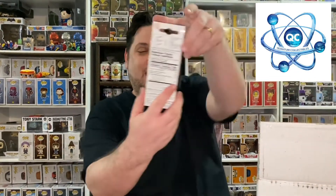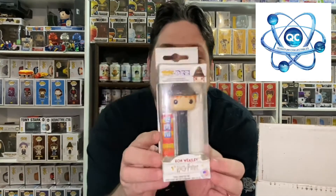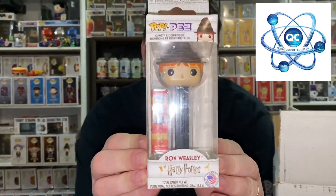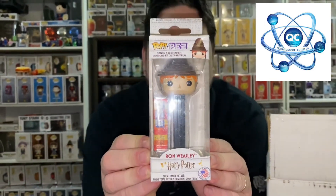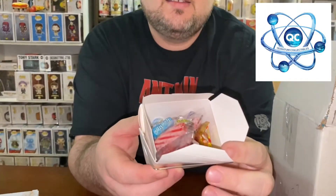Next — oh, we have a PEZ and this one is Ron Weasley with the sorting hat. That is very cool as well, I'm loving that. I do like the PEZ because we don't get them here. Oh, we have candy — a nice little box of candy. That's really cool, yum!